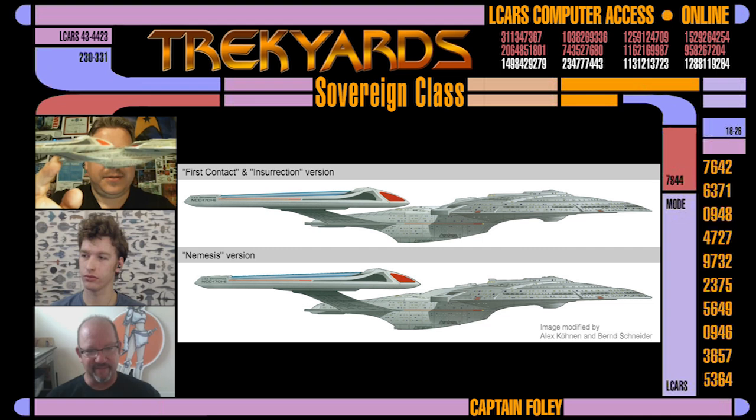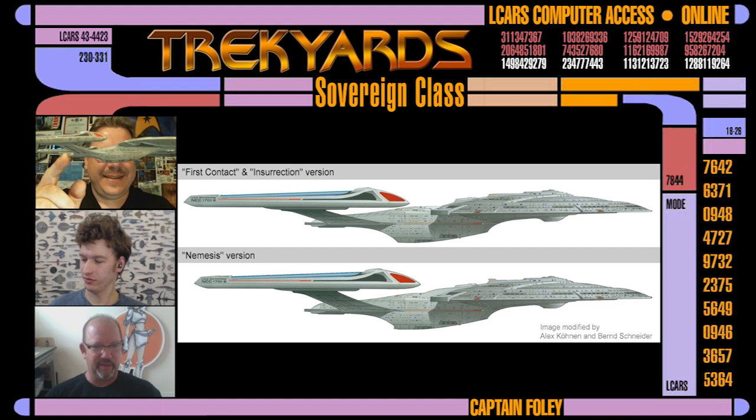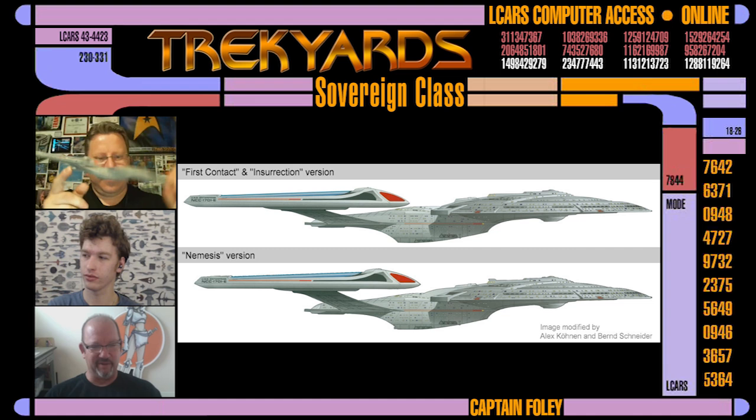So which version is this model then? Is that the one with the low nacelles, or the corrected one? That model that you had there was actually just a recasting of the other models. So it reflects the First Contact view — it doesn't show the Nemesis corrections.